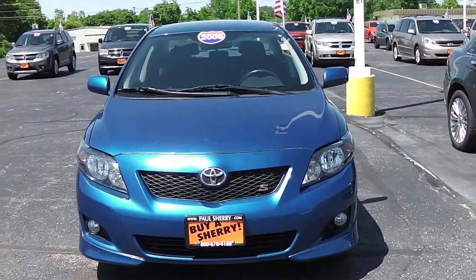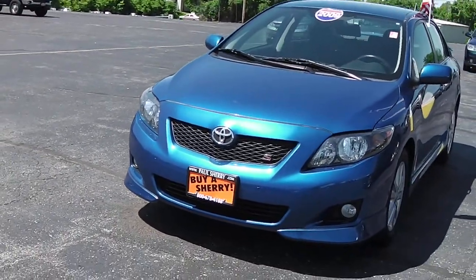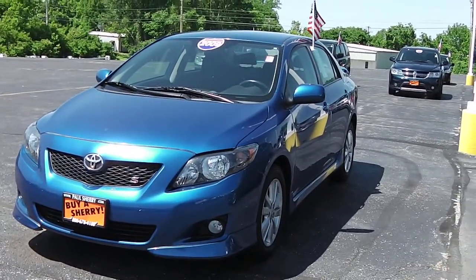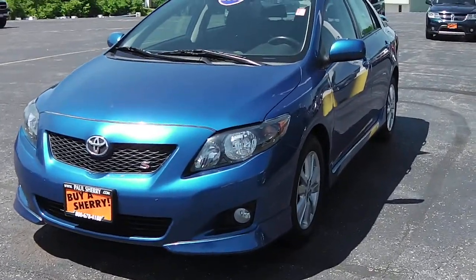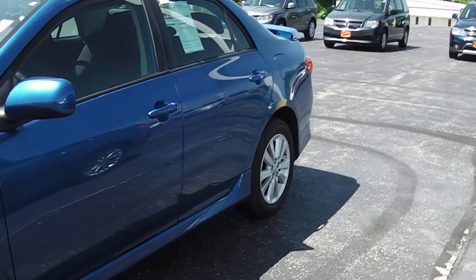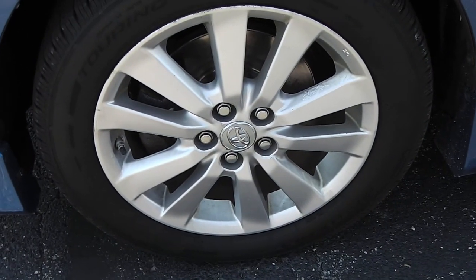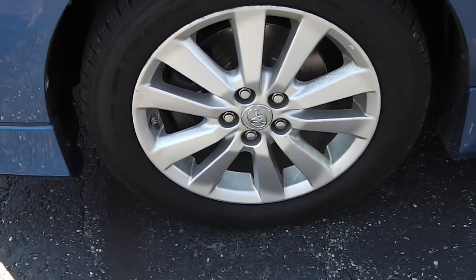This is blue in color — it's like an electric blue, very sharp. We've got fog lights on it. This Corolla S is a four door. We've got 16 inch painted aluminum wheels, and the tires are like brand new on this.